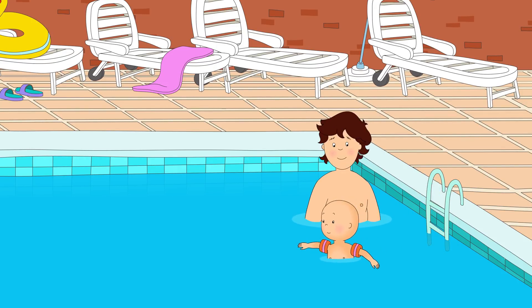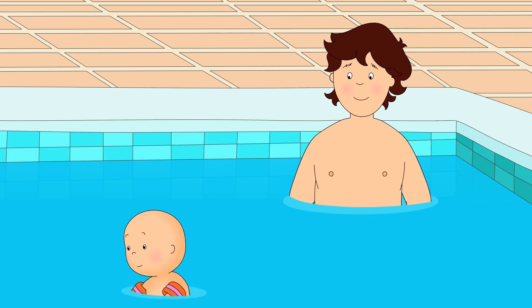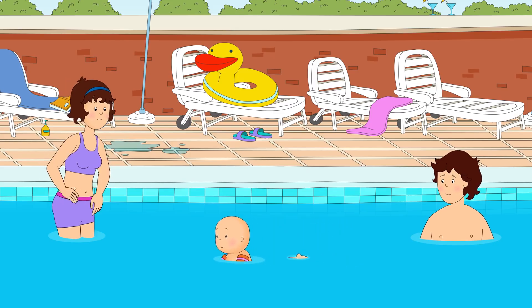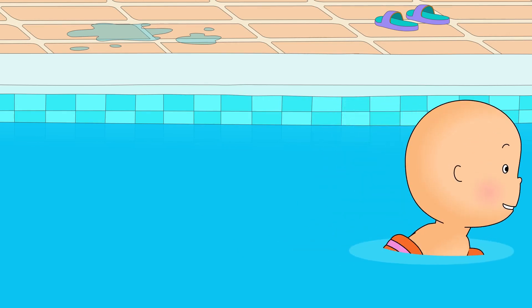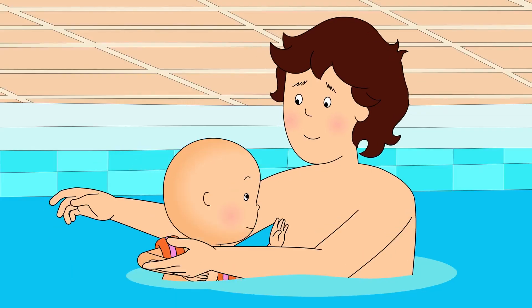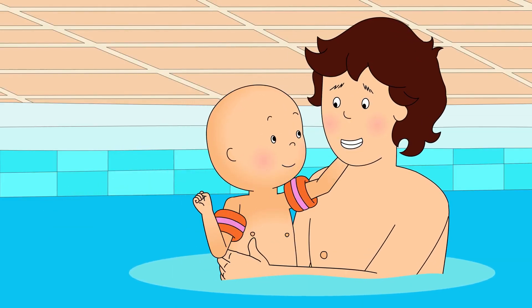Caillou climbed down the ladder into the pool to join Daddy. That water was just the right height for him to stand on the bottom. Better? Much better. Look, Mommy! I'm swimming! Very good, Caillou! How about you try to swim to Daddy? Caillou swam towards Daddy. That's it, Caillou! Just a little further. I made it! All by myself! You certainly did!